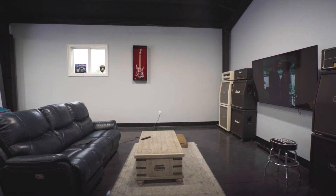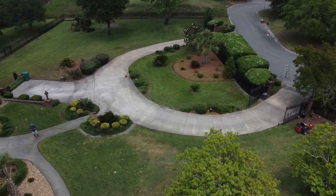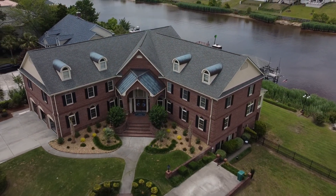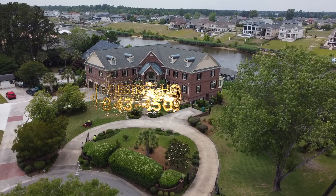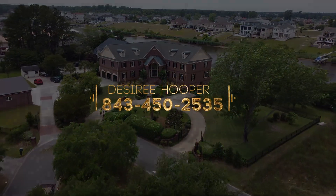Just a complete lifestyle. You can jet ski, you can boat, you can play in the yard with your dogs or kids, grandkids, family, visitors. It's just a great entertainment space. Come live this lifestyle dream — it's one of a kind.